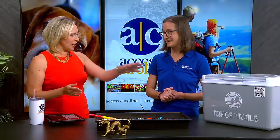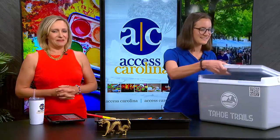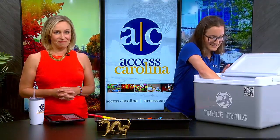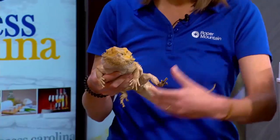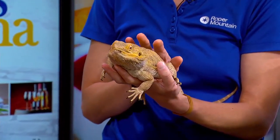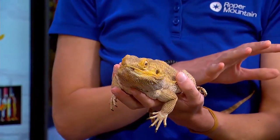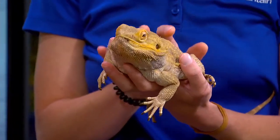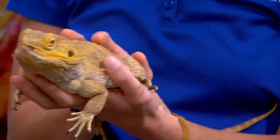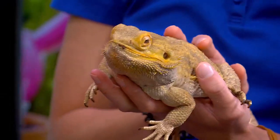A real dragon was brought in from the cooler — this is Smog, a bearded dragon that lives in the Harrison Hall building. Smog will be part of the Here Be Dragons exhibit, along with five other live lizards. This animal has lived at Roper Mountain for a long time in their Harrison Hall of Natural Science building.